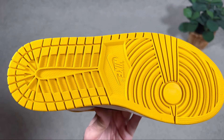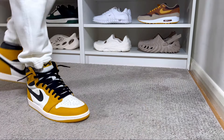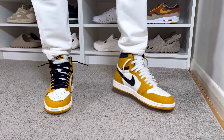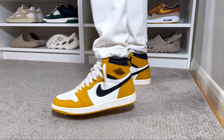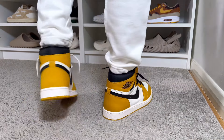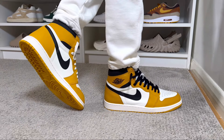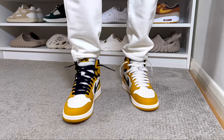As for the actual sizing, as I do in most Jordan One High releases I'm going with my true to size and this one fits me just fine. It should be roughly the same for people with normal feet, but if you have wide feet I would suggest going at least a half size up just to make sure that the front part of the shoe, which is a bit pointy, is not going to be too tight for you.